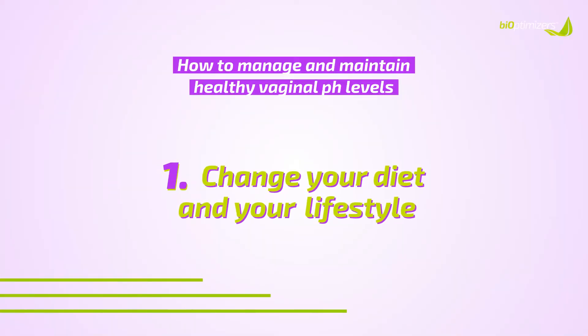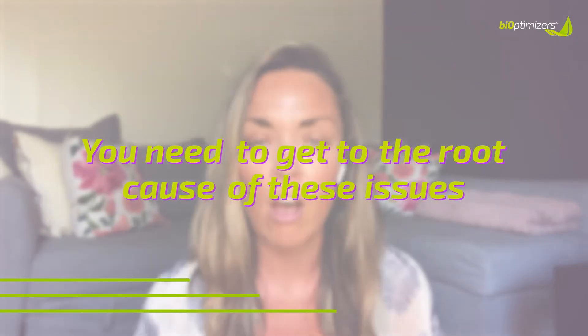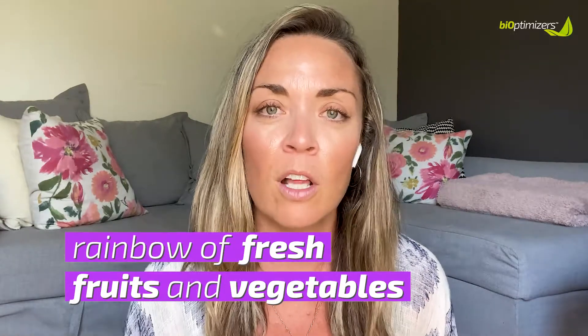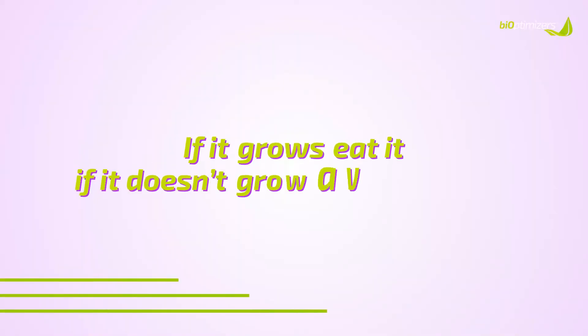Number one: change your diet and your lifestyle. You need to get to the root cause of these issues. Oftentimes when we get a vaginal infection, our doctors don't give us much information other than a prescription, and hope it doesn't come back — but it usually does, because the medication approach doesn't get to the root cause, which is your gut health. You want to include a rainbow of fresh fruits and vegetables — eat the rainbow in all different colors and shapes and sizes, as natural as possible. My rule is: if it grows, eat it; if it doesn't grow, don't eat it.